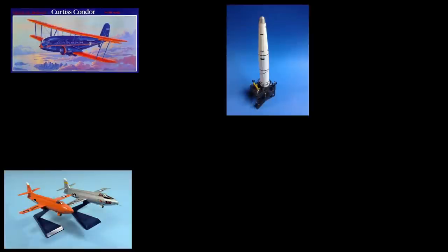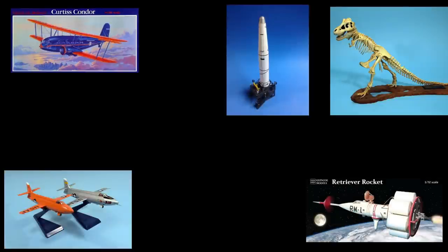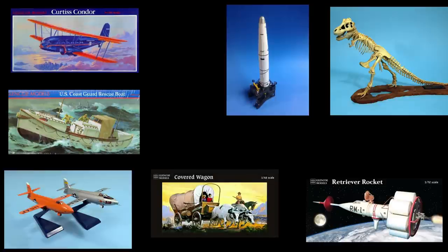Today, Glencoe has a small but varied selection of kits, ranging from aircraft and X-planes, to real space, to sci-fi, as well as dinosaur skeletons, watercraft, wagons, chariots, and figures.